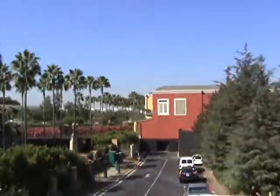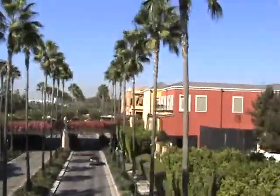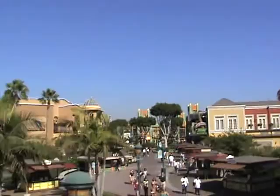We are now arriving at Downtown Disney Station, gateway to the Downtown Disney District and the Disneyland Resort Hotels. If you will be leaving us here and returning later today, please hold onto your park ticket and have your hands stamped as you leave the station. You may re-board the monorail for a return trip to Tomorrowland up until one half hour prior to Disneyland closing.